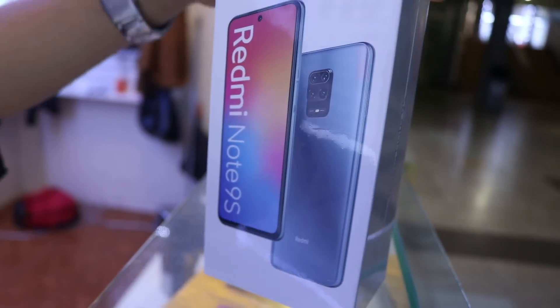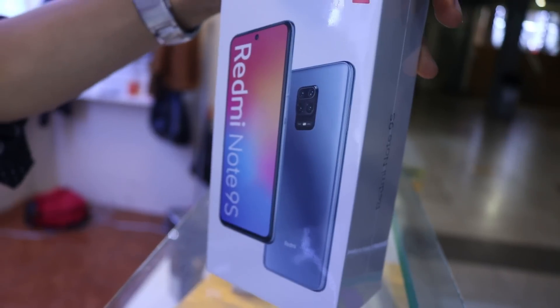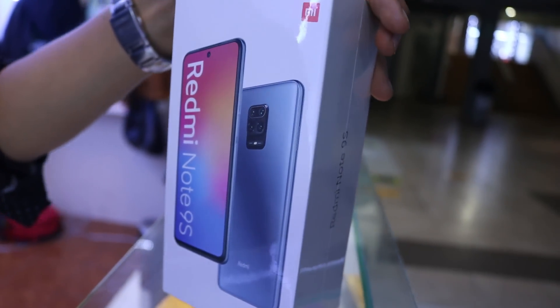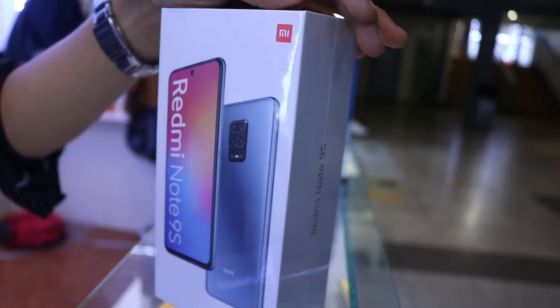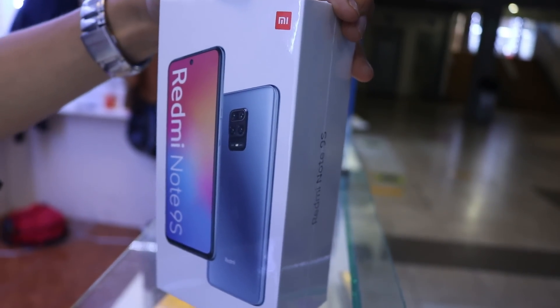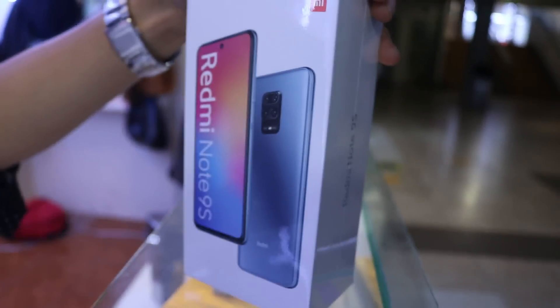Acá les traigo otro modelito que también es bien pedido: la Redmi Note 9S. Es de 6 de RAM con 128. La batería es de 5.020 miliamperios. El tamaño es de 6.67 pulgadas. El precio de este equipo está en 930 soles, con un año de garantía. La mica de vidrio te la podemos regalar y el case te hacemos un descuento.